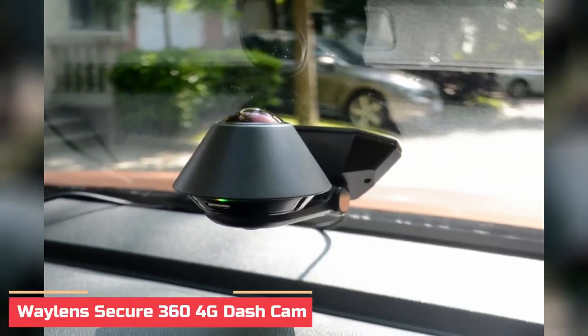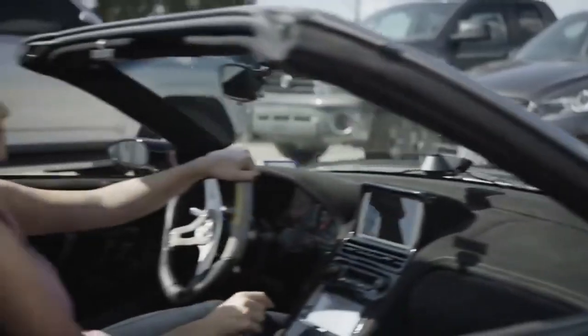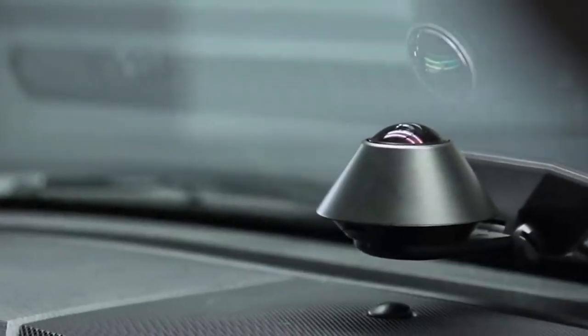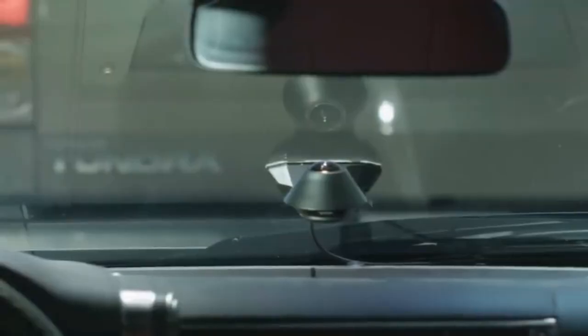Number 5: Waylid Secure 364G Dash Cam. Staying alert on the road is a big ask in this age of smartphones. But with this smart dash cam, things might be safer on the road once again. Attaching to the inside of your windshield, it connects to the app on your smartphone for instant and informative notifications to keep your focus on the road ahead.